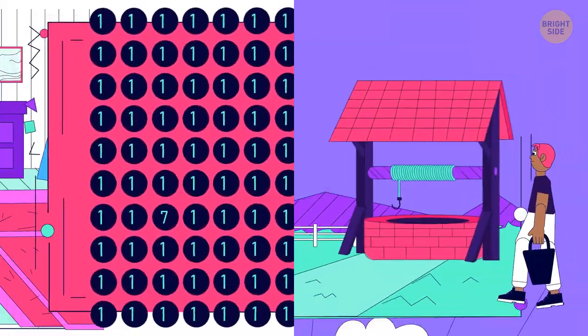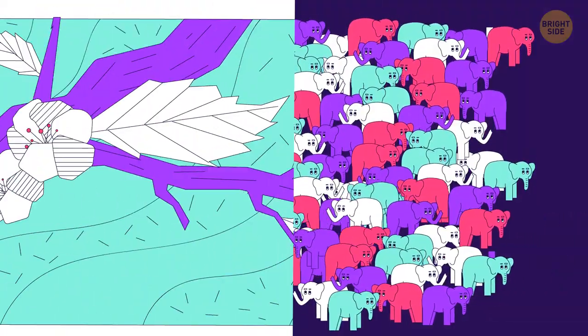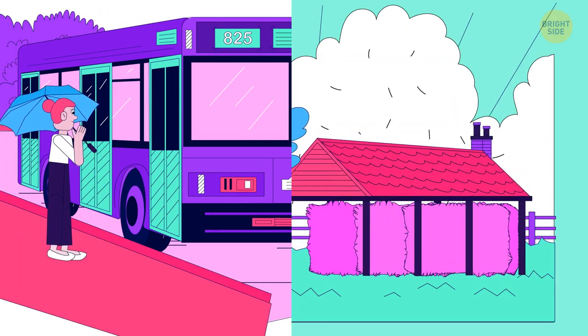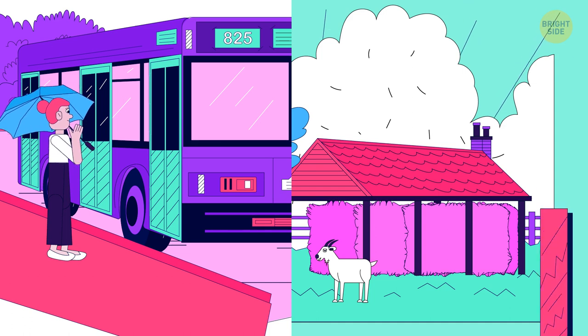Warm up your brain! Here's a set of riddles to check how sharp your eyes are. For each correct answer, you'll get one point. You'll find your results at the end of the video.